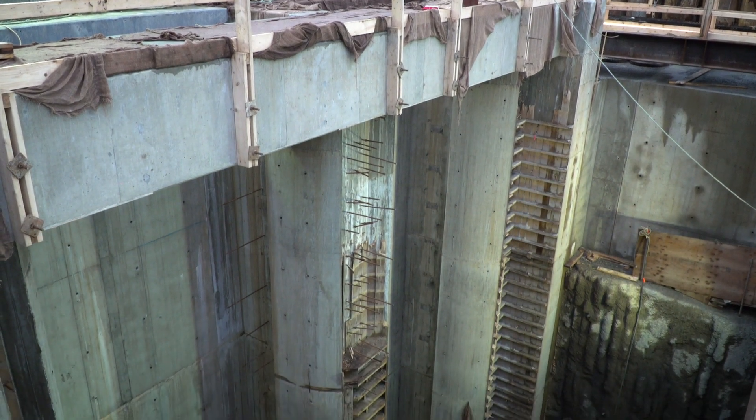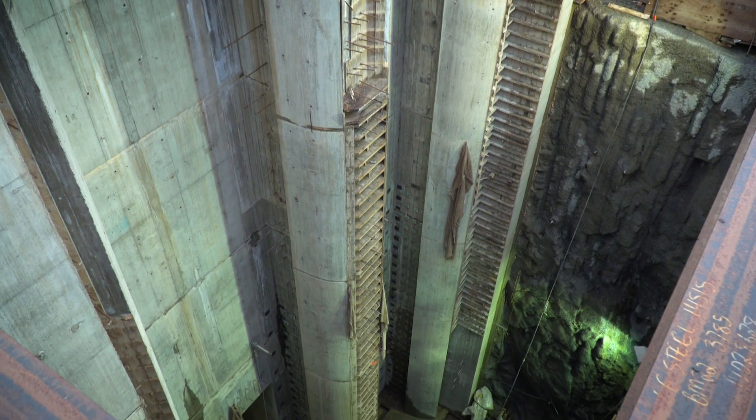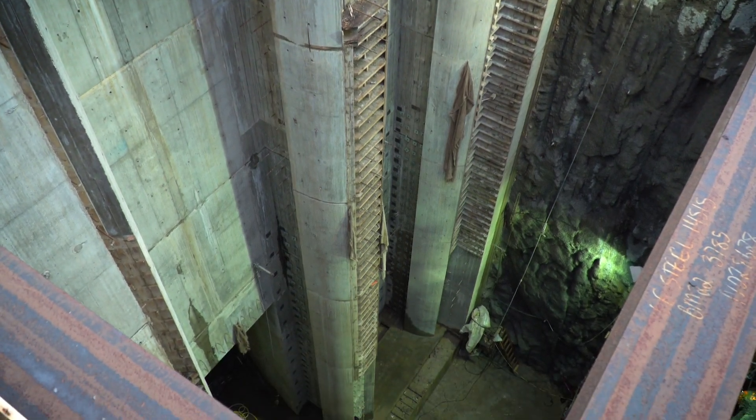We're on the upstream side of the John Hart Dam looking down at the new water intake works. After the successful removal of all the rock, crews have been focused on placing all the concrete to allow for the installation of the new water intake gates in January.